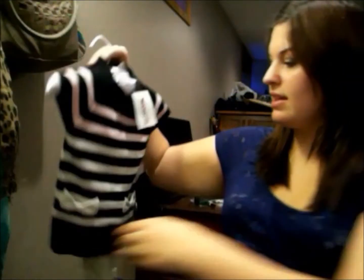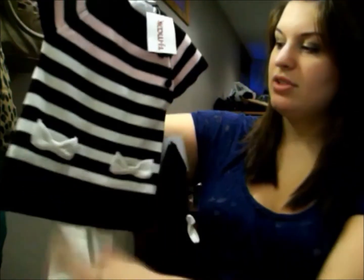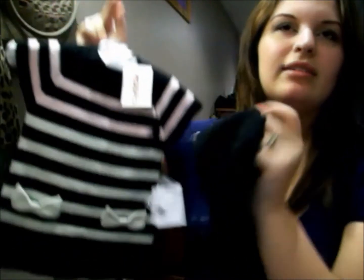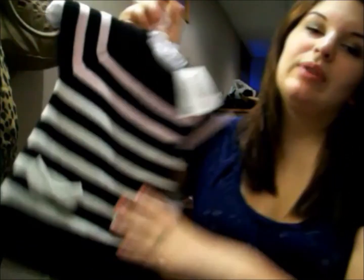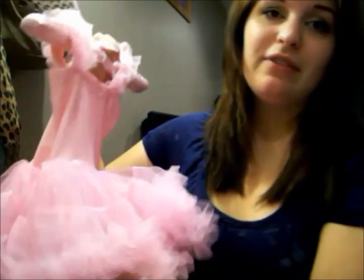Now going into some stuff I got for Elena. Hunter's mom actually got these for us — there's this outfit that has little white tights and a little sweater-like dress, and it came with a little hat. It reminds me of a Paris outfit and it has a little bow on it. I think it's really cute and I have the cutest little black shoes to go with it. She also got us this little tutu thing which I think is so adorable.